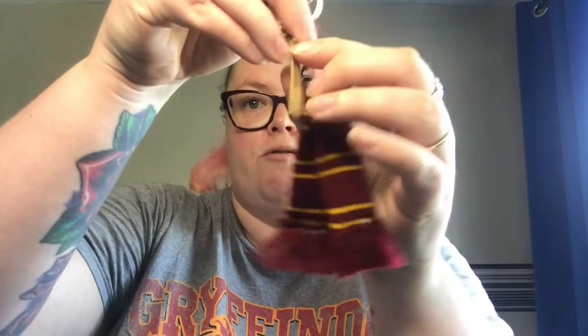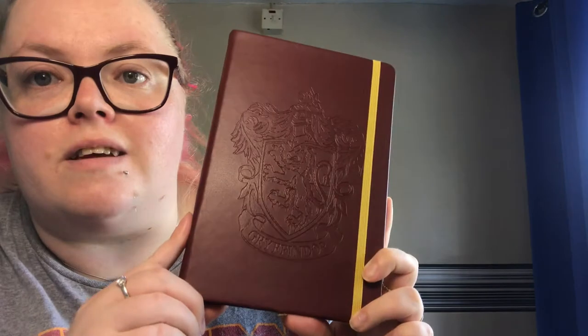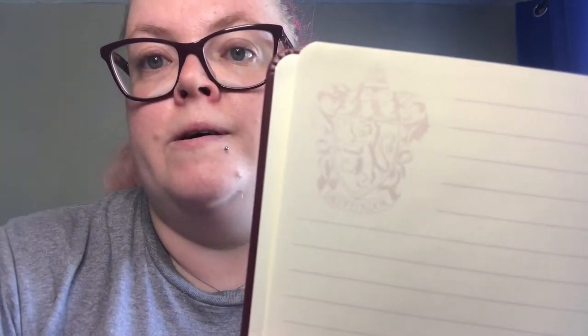Next, you get this lovely Gryffindor scarf keyring — it comes with a little metal Gryffindor tag as well, which is cute. That'll be my second keyring. You get quite a lot in the gift trunk — I was pretty amazed. You also get this embossed Gryffindor notebook, and inside it's like parchment paper with the Gryffindor emblem in the corners of the pages, which I thought was really cool.